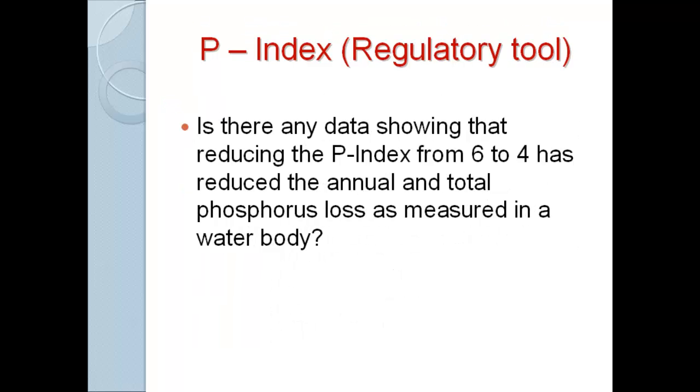My first question for the science community is: is there any actual data that shows that reducing a P-Index from 6 to 4 reduces annual phosphorus loss as measured in a water body? That's what my farmers ask me. They say: if you want me to meet the paper plan, I've got no problem — I can meet the paper plan. But do you ever want to see this show up in water? My job is about what actually happens to water quality, trying to keep farms profitable while protecting water quality, not whether we can make these models work.